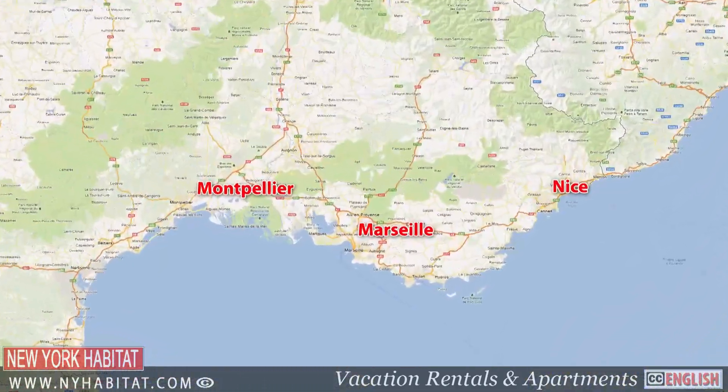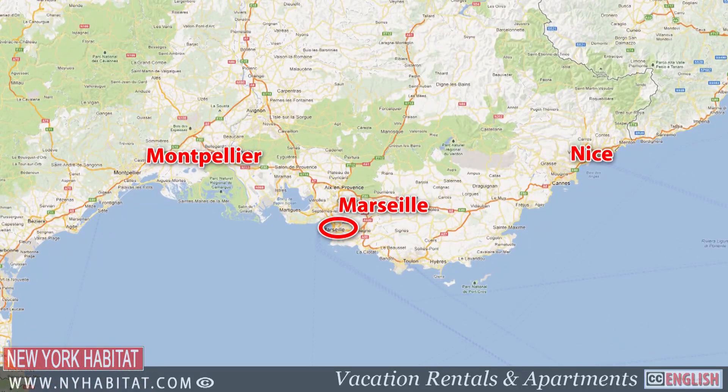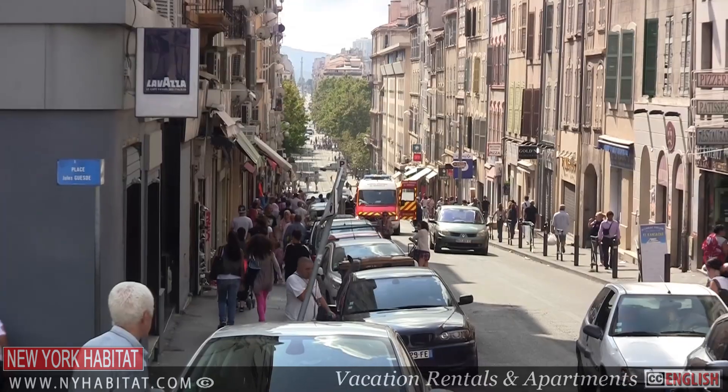Marseille is located on the Mediterranean coast in the south of France. It has a Mediterranean climate with mild, humid winters and warm to hot, mostly dry summers.